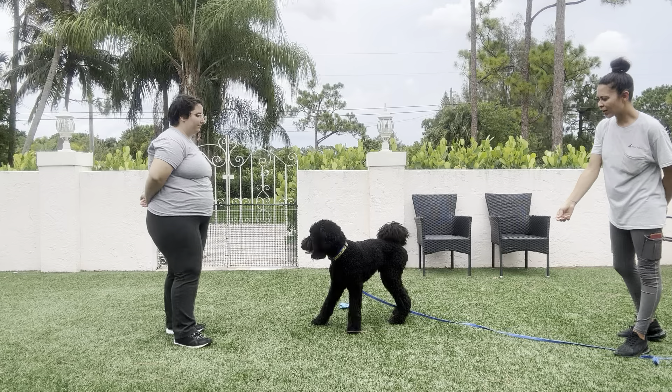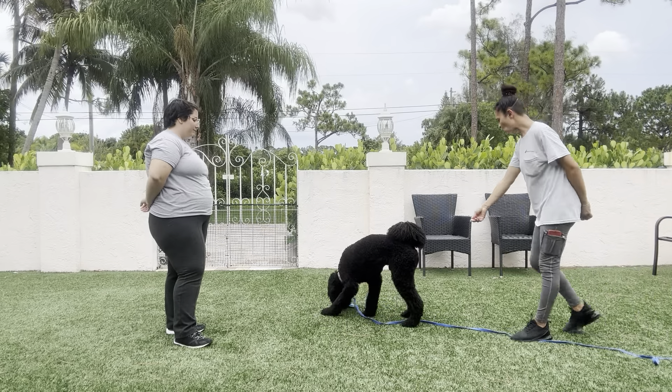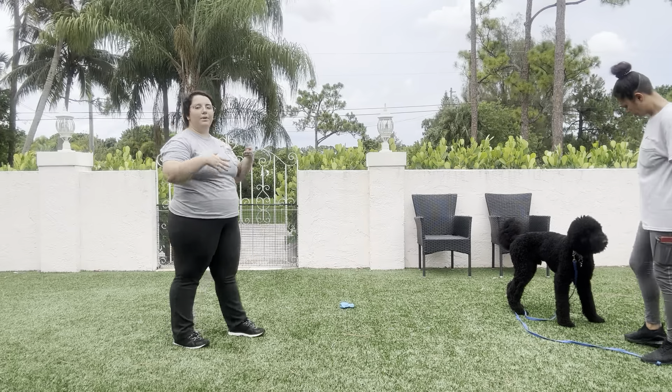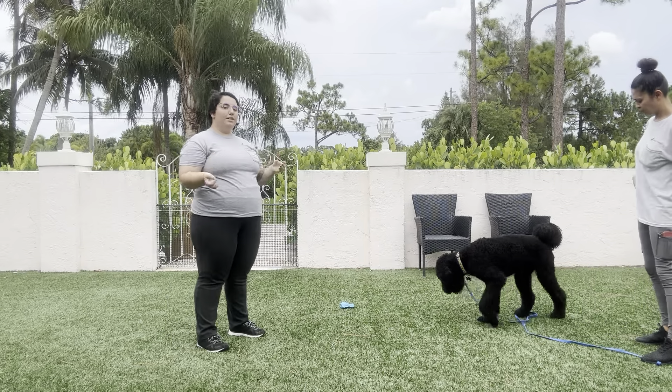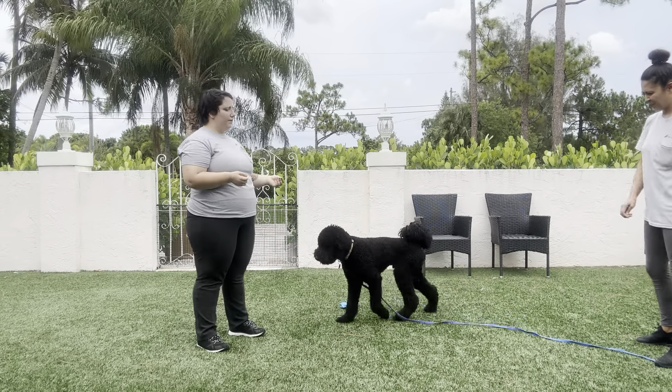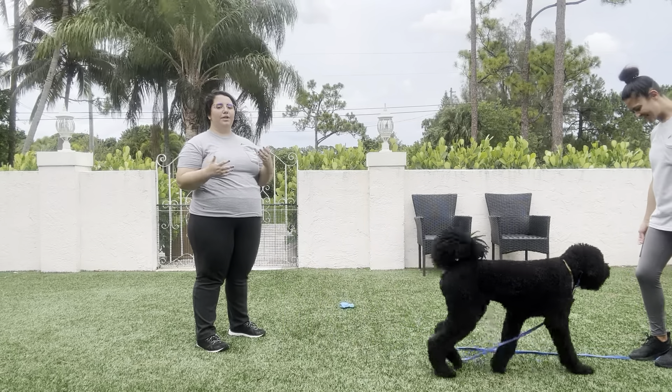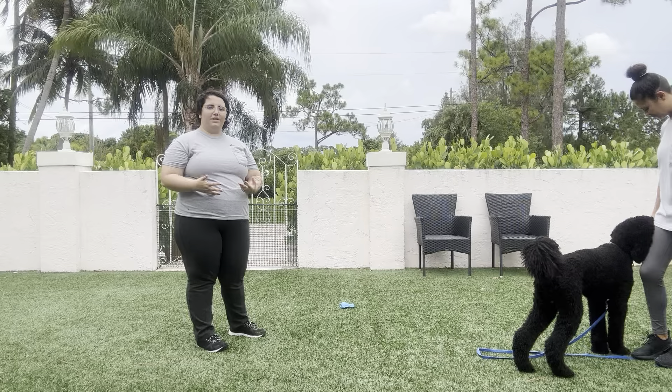Duke, come. Yes, nice. Now this is definitely something that we're going to keep working up towards, but you can see the toy is a big distraction for Duke. But we want to go ahead and make him as bulletproof as we can for these recalls, because it's one of the most important things you can teach a dog.